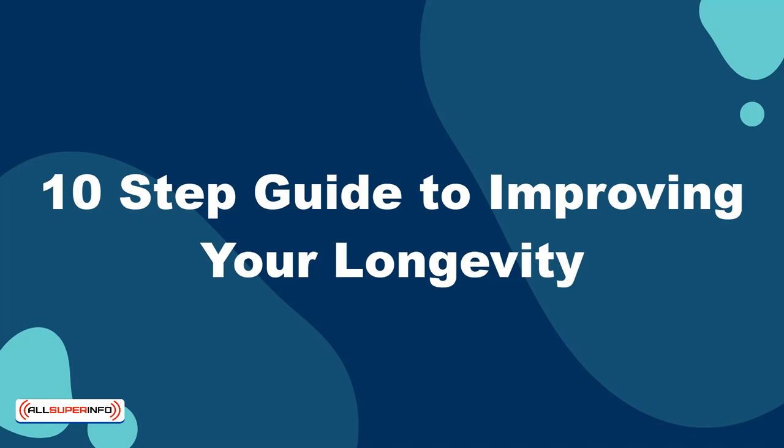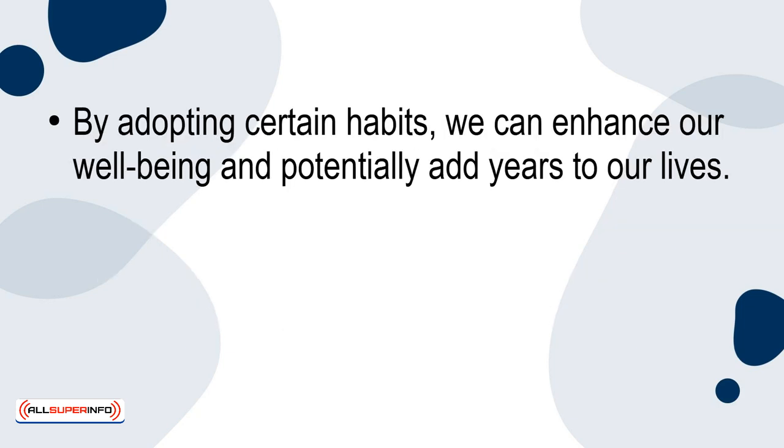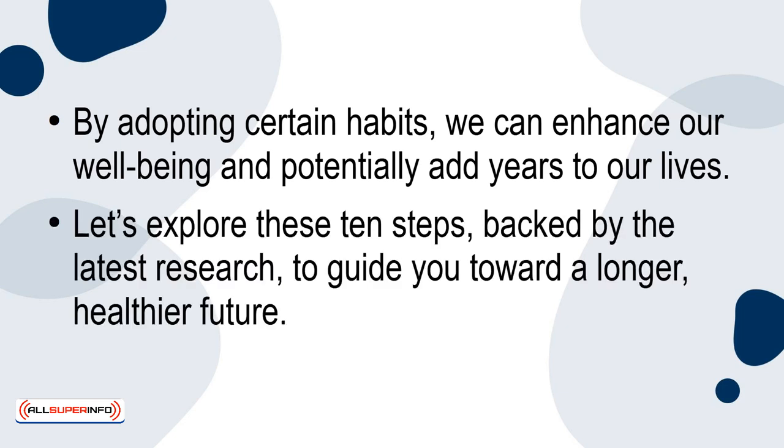In this tutorial, I'm going to guide you through a 10-step process to improve your longevity. Living a longer, healthier life is the goal many of us share, and science has shown that our lifestyle choices have a significant impact on our life expectancy. By adopting certain habits, we can enhance our well-being and potentially add years to our lives. Let's explore these 10 steps, backed by the latest research, to guide you towards a longer, healthier future.